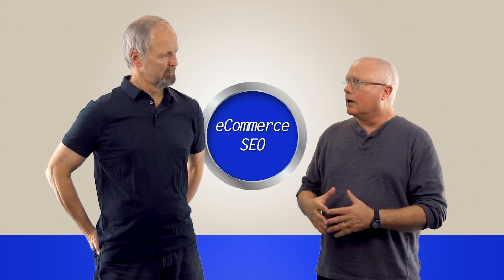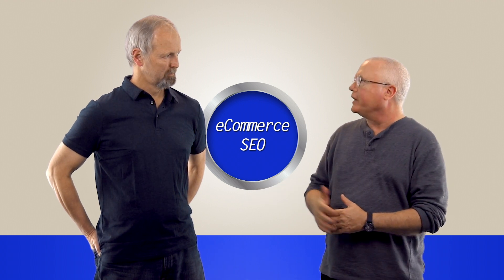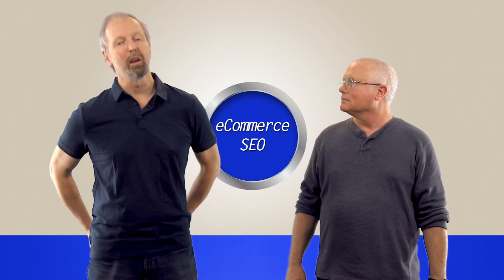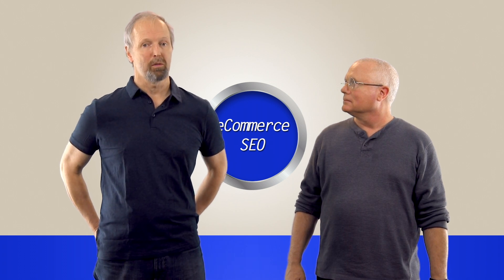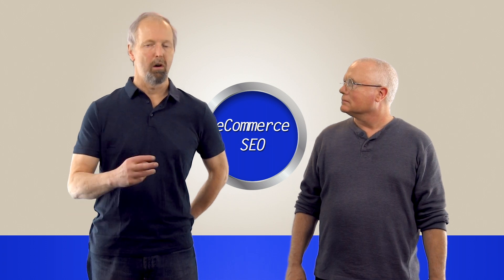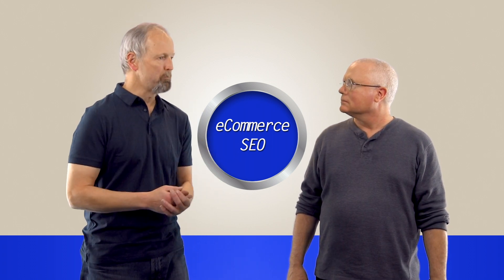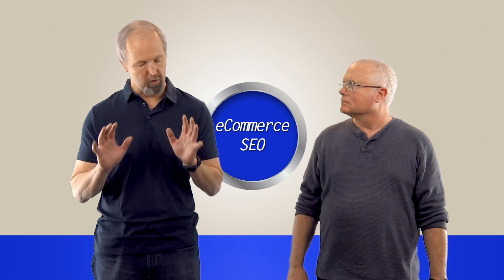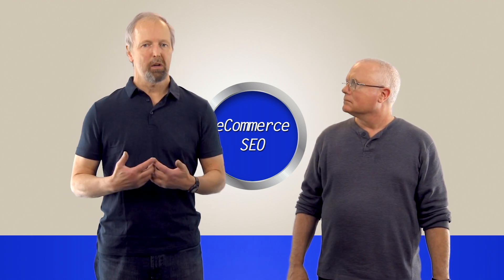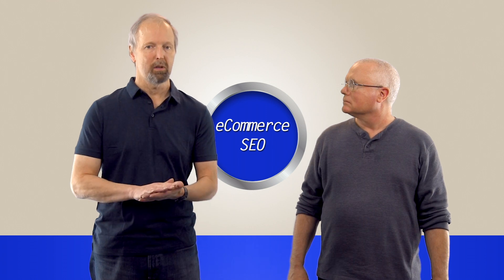Eric did a study looking at major e-commerce sites to see if they were implementing these tags correctly. It was a nightmare. We know of two major e-commerce sites that implement rel canonical instructions from all their faceted navigation pages pointing to the home pages of their sites — basically telling Google to send all that link value and SEO value to the home page, which is really bad SEO. Don't do that.